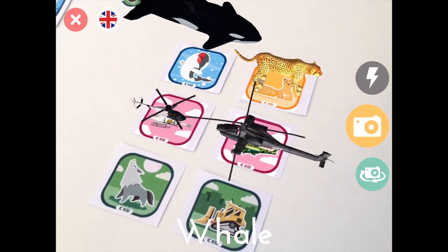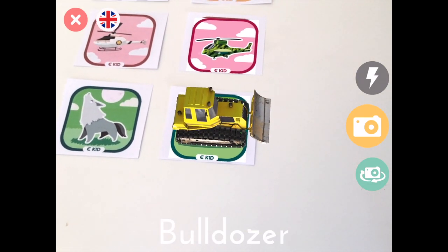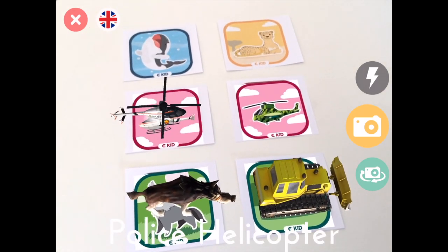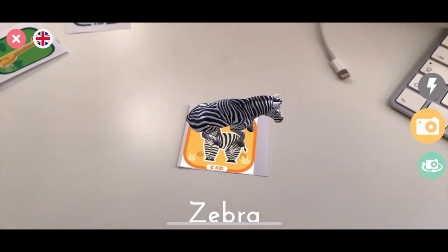The developers can be commended for how smooth the augmented interaction is, and the ability to rotate around the subjects is seamless. Children can also capture the images by the device's camera. The cards provide a huge variety of interactive subjects, each with their own unique sounds and movement.